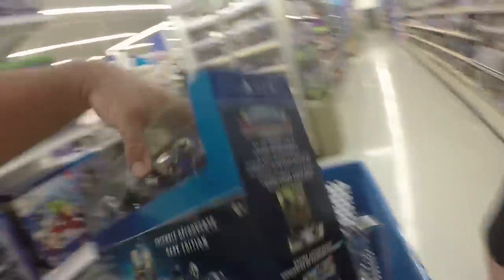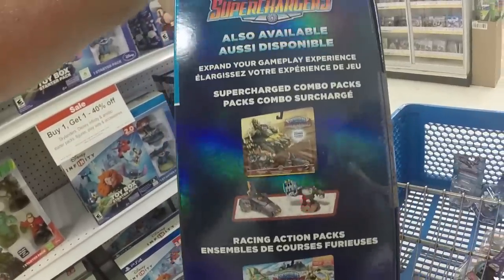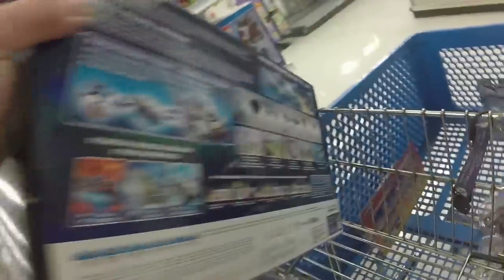There's something they don't have here — Terrafin has a vehicle but we have not seen it. Here's the back of the box — really really nice looking. I like the shininess on it. It looks really good.